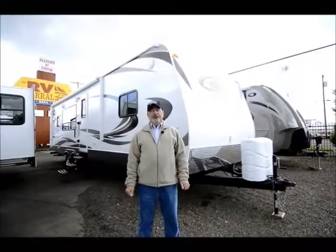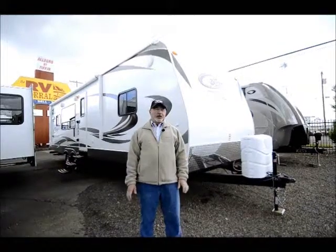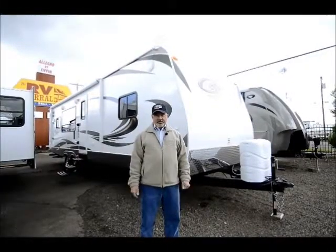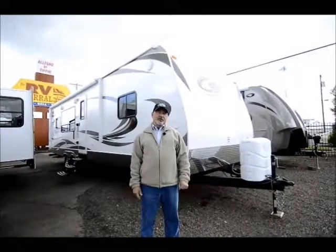This is a brand new 2014 Keystone Cougar. It's a 30RK model, so it's got a great floor plan. We'll take a look inside in a minute, but maybe you have a small trailer now and you're looking to get something a little bigger — this could be a great choice for you.